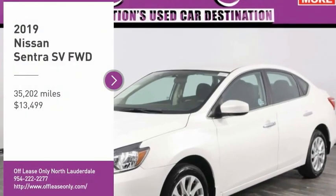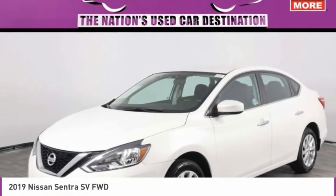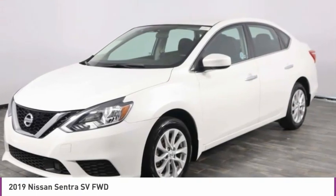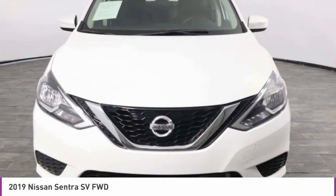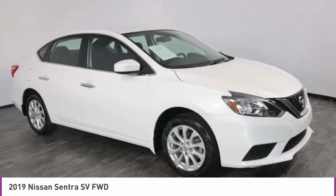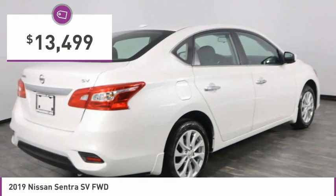Take a ride in the 2019 Sentra. With its spacious and versatile interior and stellar fuel efficiency, the Nissan Sentra is the obvious choice for anyone who wants to enjoy a stylish and comfortable ride, and is priced below $15,000.